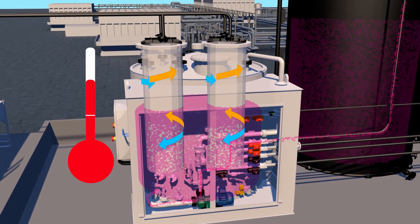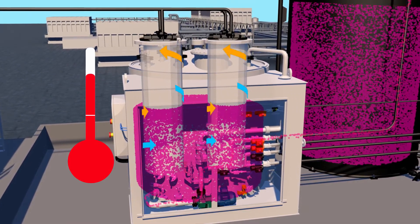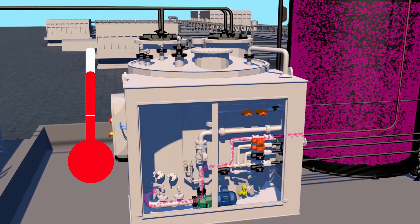The dilute concentration is checked, verified, and then pumped out of the mixing tank through the outlet, pipework, and into the dilute storage tank.